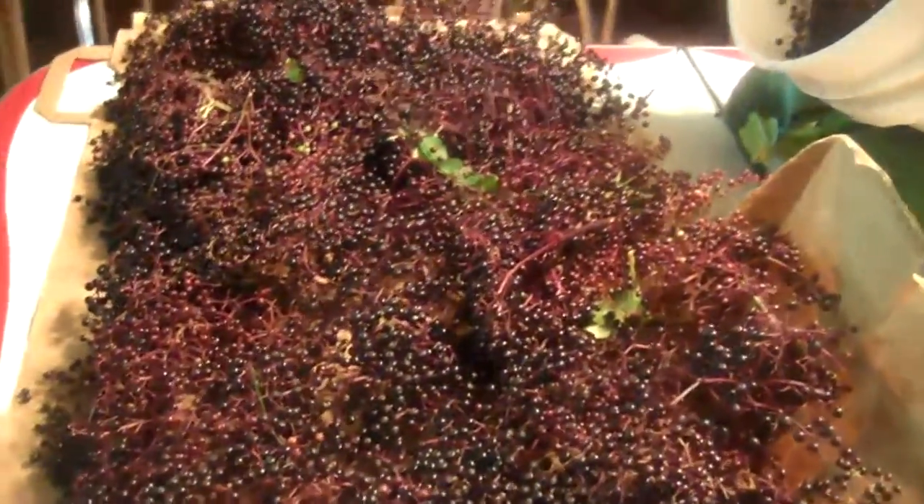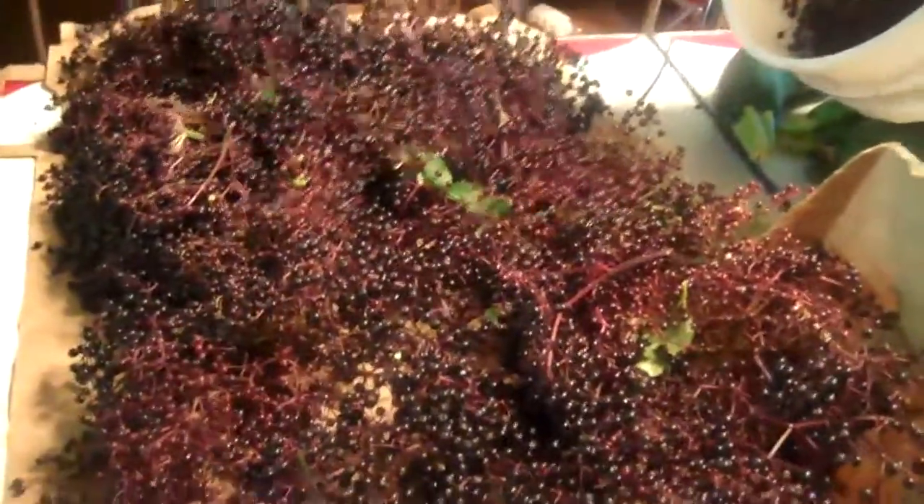So he brought these home. Now I have tomatoes to do, peppers to do, and elderberries to do. But to get stuff like this — look at those berries.